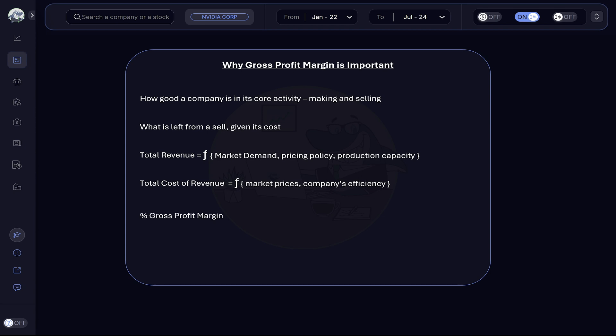We get the gross profit margin ratio by dividing gross profit by total revenue. Gross profit is what's left from total revenue after subtracting the total cost of revenue. Ideally, the higher the gross profit margin is and the more it grows, the better.